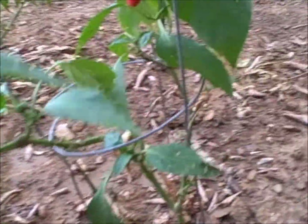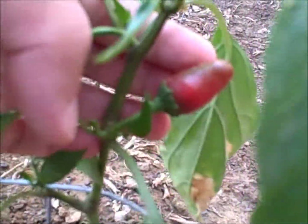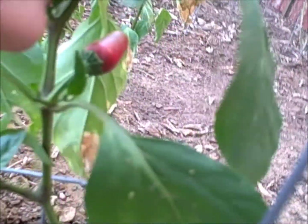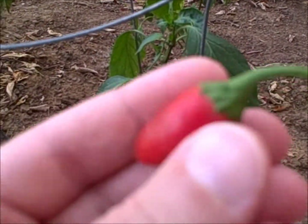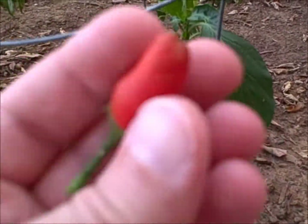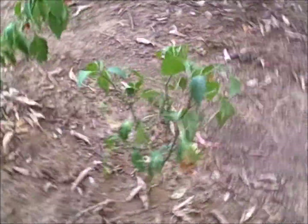Getting some ripe fruit on here that's maybe half an inch — they're supposed to get to three inches, but I guess I should be grateful to get even something like this. It's still trying to hold on, still trying to throw out some buds, but the temperatures have been brutal out here. It's been brutal almost everywhere.